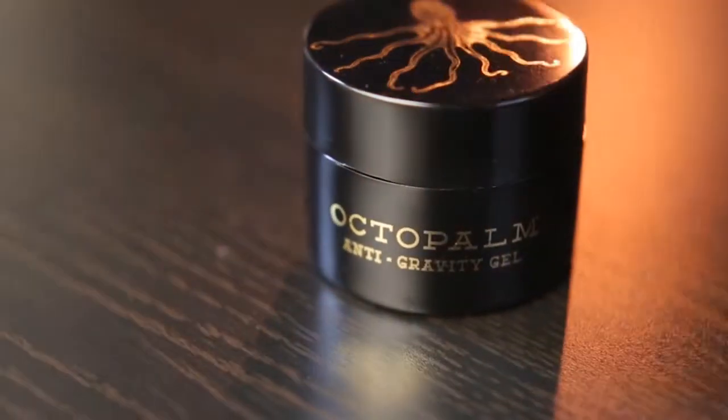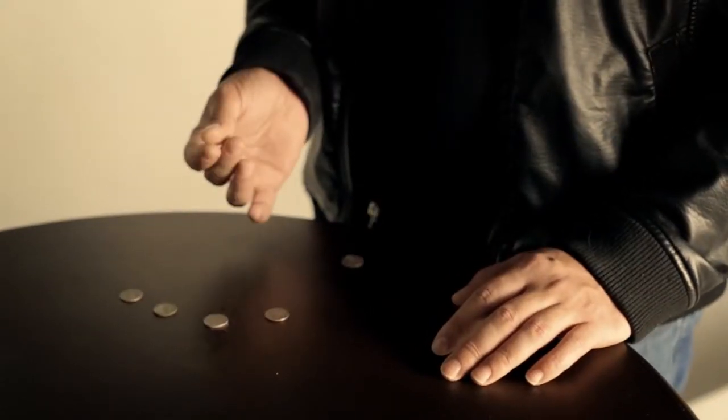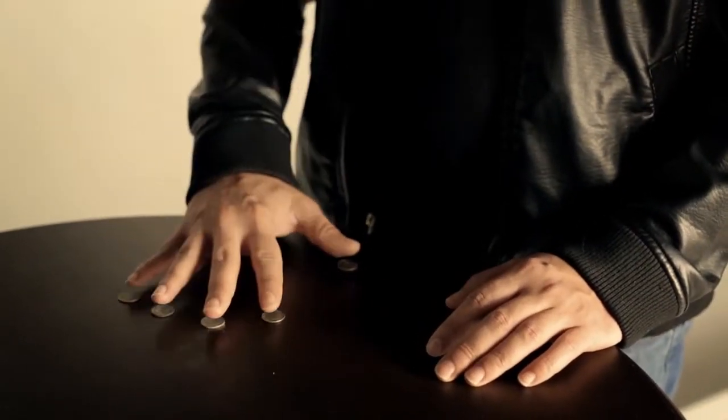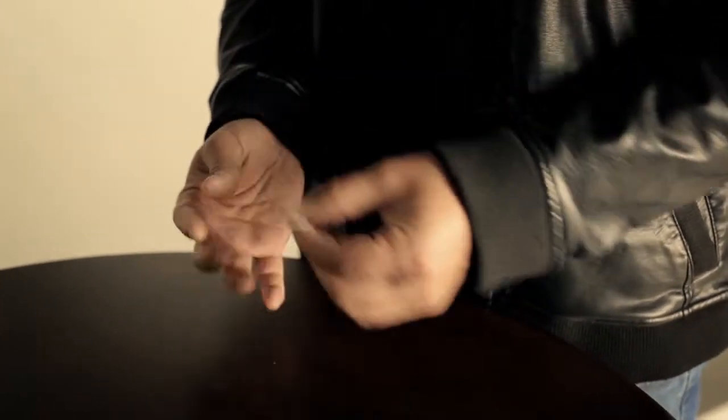OctoPalm is a new utility gel with endless possibilities. It adheres to almost any small object stuck to the skin. It provides gecko-like ability so that you can perform impossible tricks.